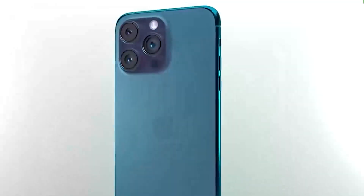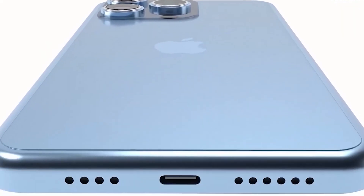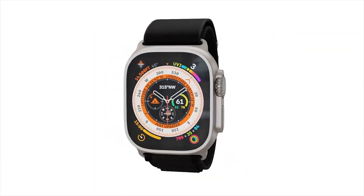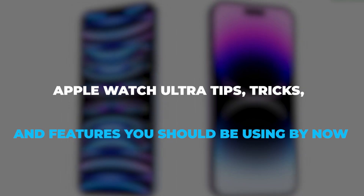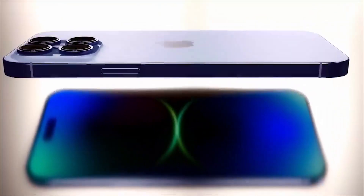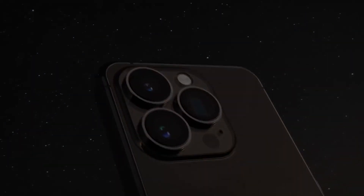What design upgrades are you anticipating in the iPhone 15 Ultra? Tell us in the comment section below. Like we are anticipating for the iPhone 15 Ultra, the Apple Watch Ultra comes with cutting-edge features that will impress you. Join us in our next video, 'Apple Watch Ultra Tips, Tricks, and Features You Should Be Using by Now,' to learn about these outstanding capabilities of the Apple Watch Ultra. We will see you in the next video.